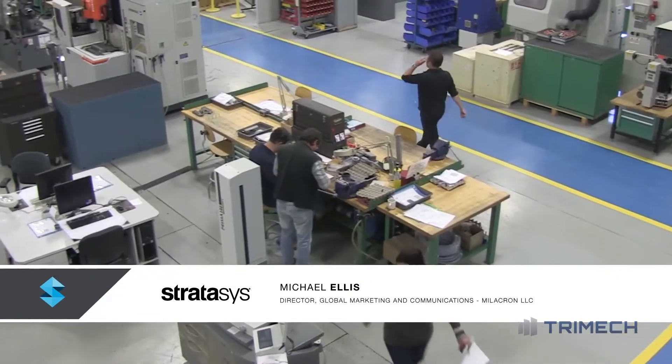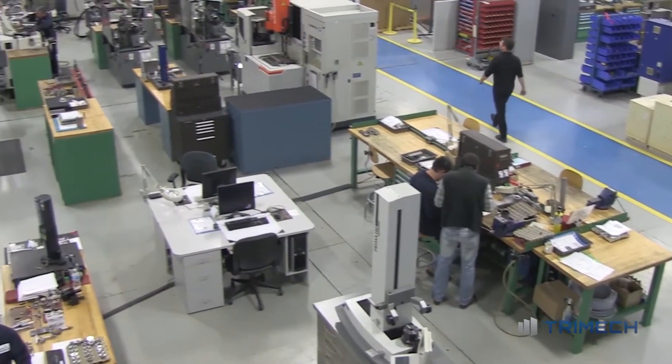My name is Mike Ellis. I'm the Global Director of Marketing and Communications for Millicron, located here in Georgetown, Ontario.